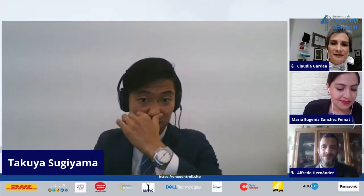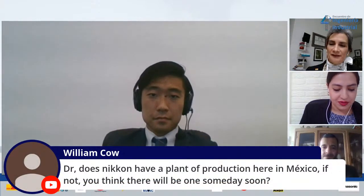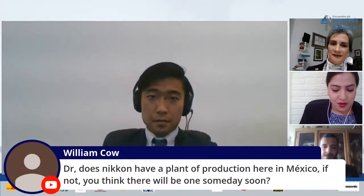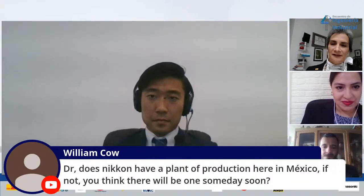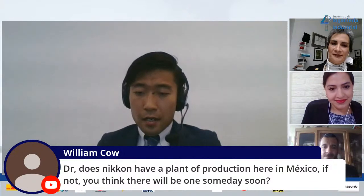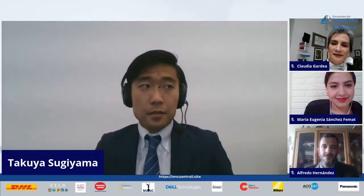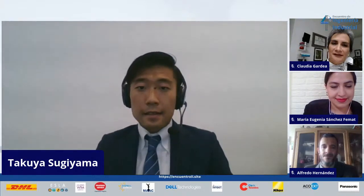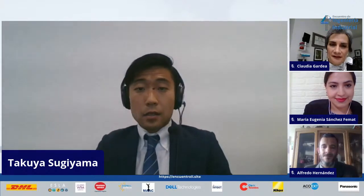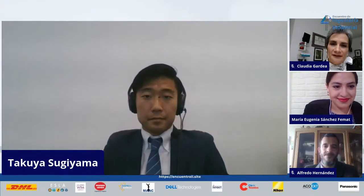We have another question from William. He asked: does Nikon have a plan for production here in Mexico? And if not, do you think one day we could have one here? Yes, I think it is very possible. The US is a great market, and so is Mexico, but we don't have any manufacturing plant in Latin America. So in the future, it is highly possible.